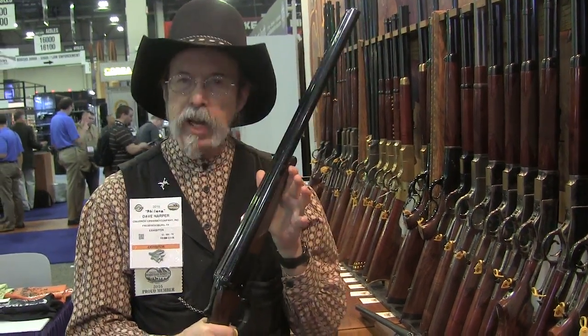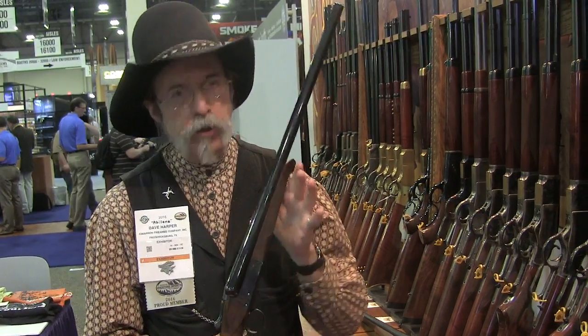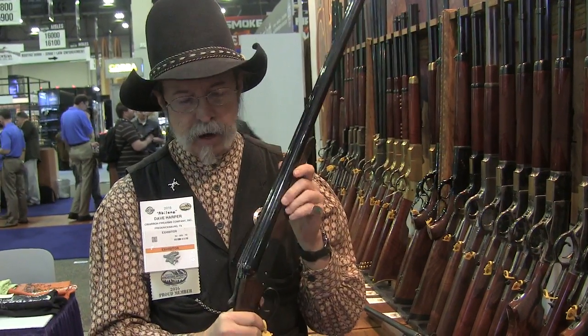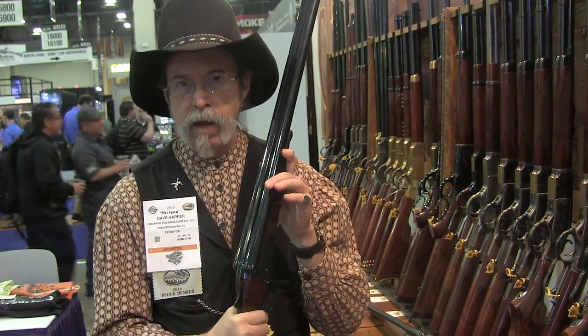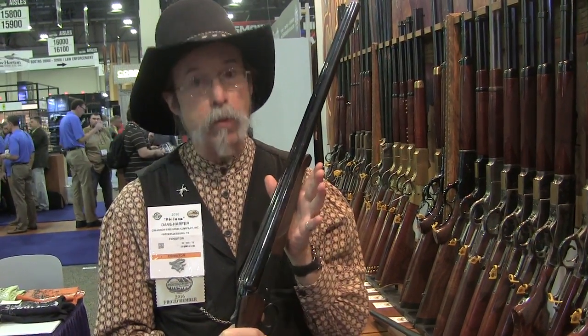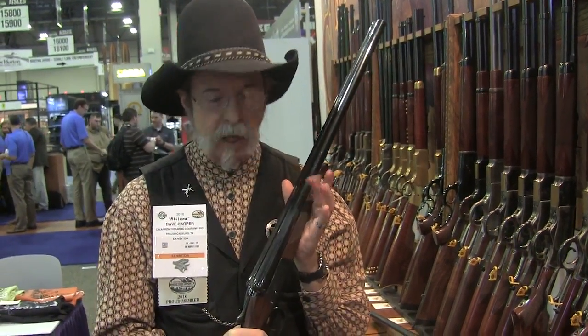This gun is designed to be marketed to SAS Shooters, the Single Action Shooting Society. They gave this their 2015 Woolley Award for Gun of the Year. This is pretty much a copy of an SKB shotgun. A lot of the top shooters in cowboy action shooting that are shooting a side-by-side are shooting an SKB, and this gun has received great reviews from those same people.